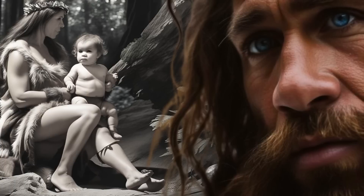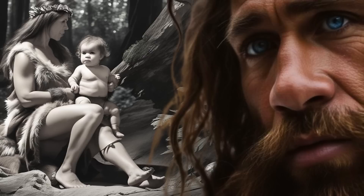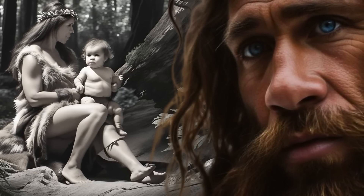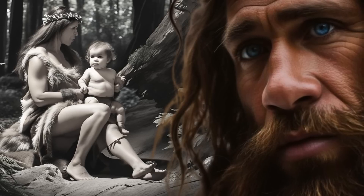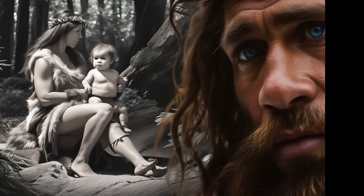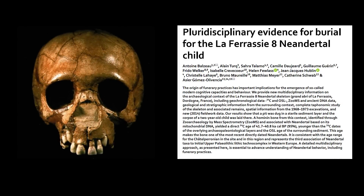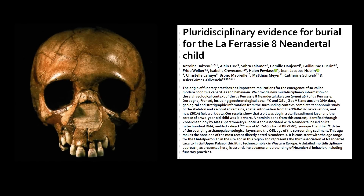The question of whether or not Neanderthals buried their dead has been continually debated since the discovery of the La Chapelle Neanderthal in 1908. Excavations in the La Farisi rock shelter in 1909 revealed the bones of an adult male and an adult female, providing scientists with the first evidence of sexual dimorphism in Neanderthals. A total of eight Neanderthal individuals, including adults, toddlers, infants, and two fetuses, were discovered buried in La Farisi, in what can only be described as a Neanderthal cemetery.